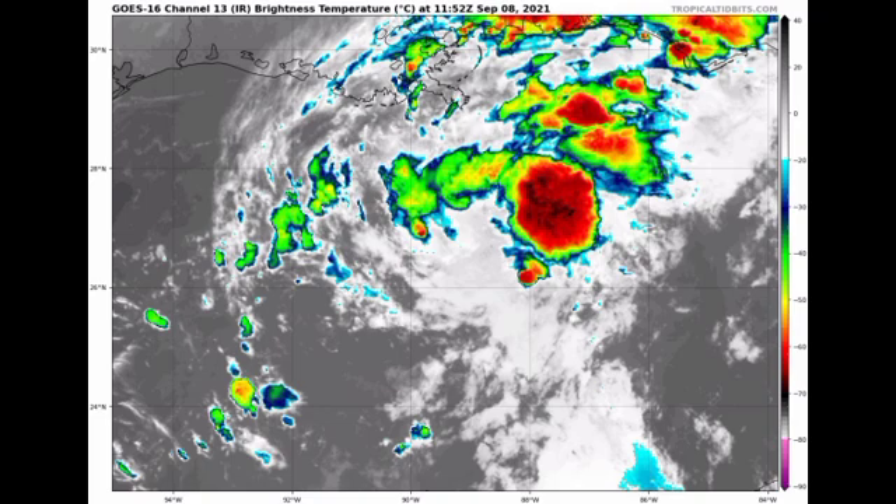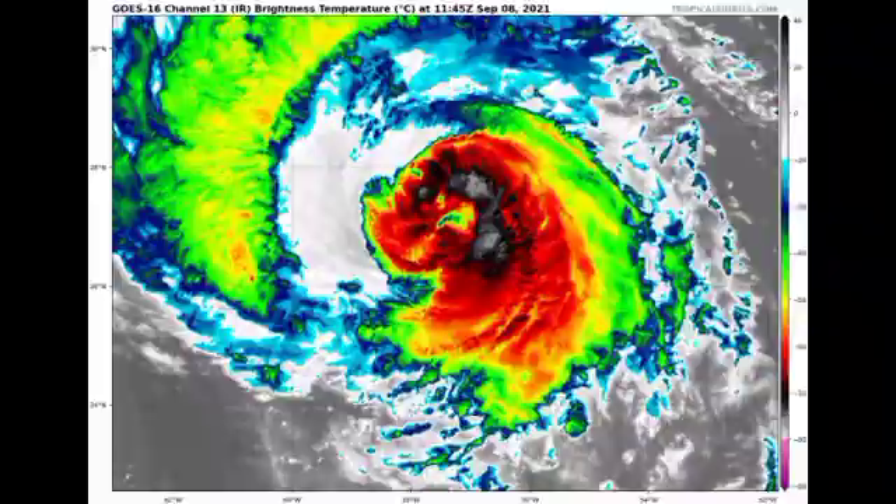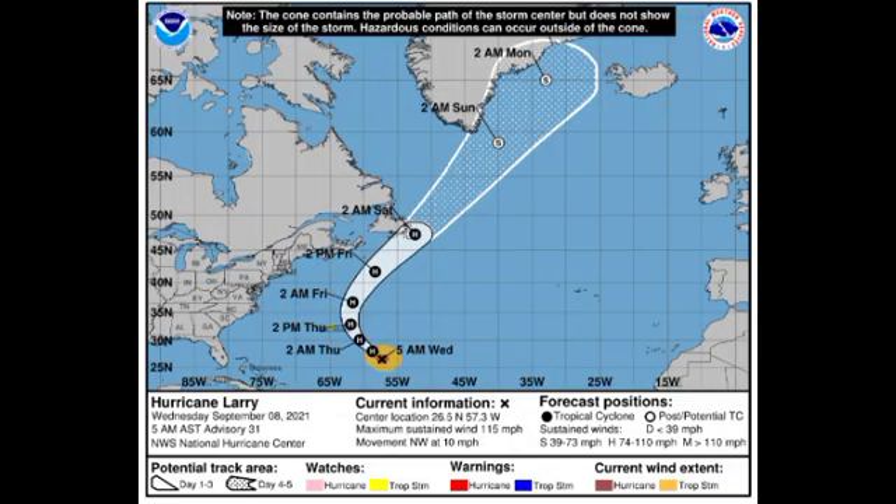Now let's go on to Hurricane Larry. Looking at the satellite imagery, it is not looking so good — it is actually weakening as it accelerates to the northwest. As of right now it is still a major hurricane with winds of 115 miles per hour, accelerating to the northwest at 10 miles per hour. There is a tropical storm watch in effect for Bermuda, meaning tropical storm-like conditions are likely within about 36 hours. The swells generated by Larry are still going to be affecting portions of the western Atlantic.